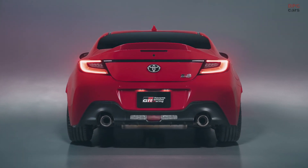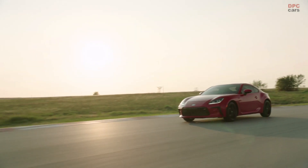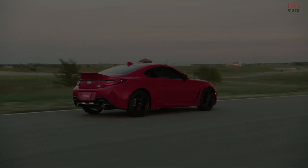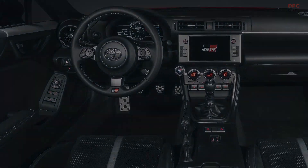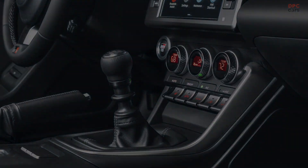The torque now hits at 3,700 rpm, compared to the previous generation which hit max torque at 6,600 rpm. Weight-saving details such as aluminum roof panels and fenders kept it at a nimble curb weight of just over 2,800 pounds. Drivers will have the choice of a 6-speed manual or automatic transmission.